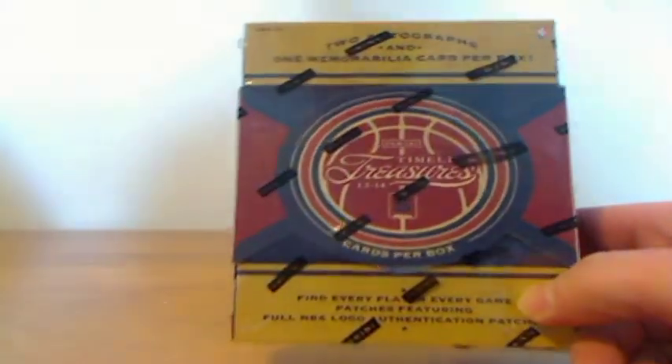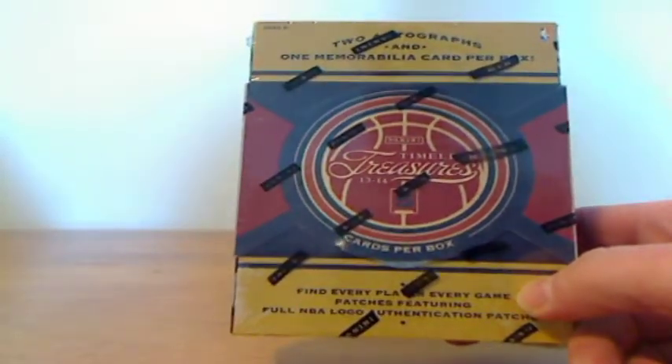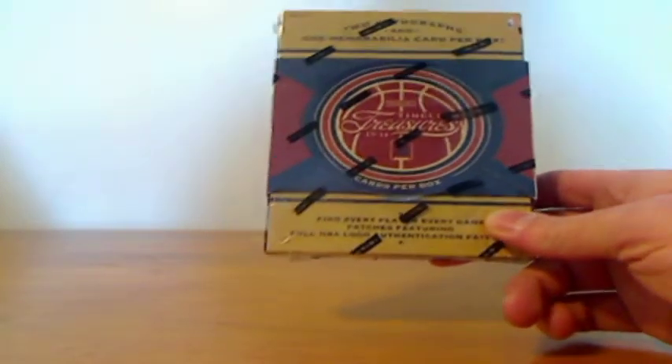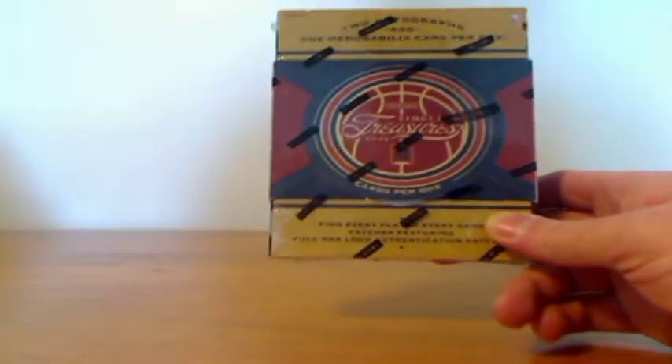Hi, I'm about to open a box of 2013-2014 Panini Timeless Treasures basketball. This is the box. It contains two autographs and one memorabilia card per box.